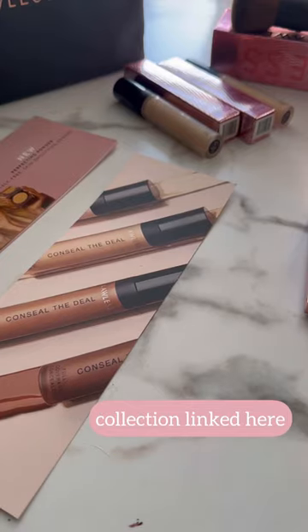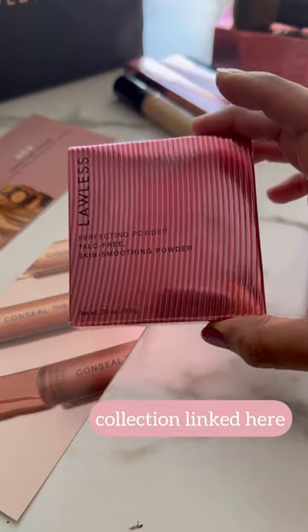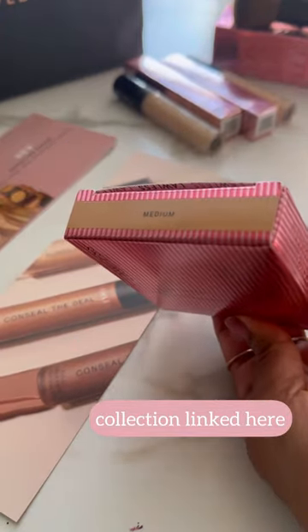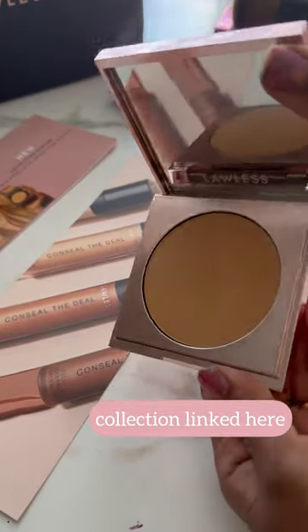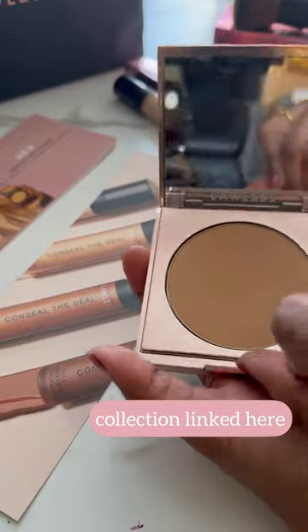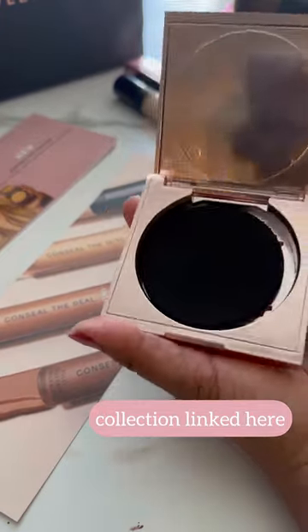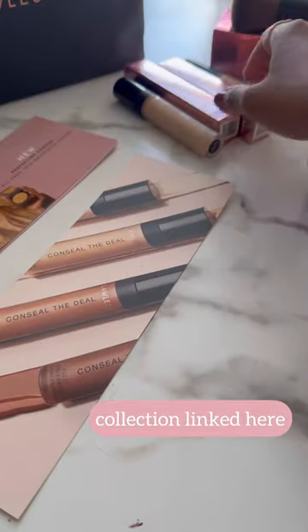This beauty brand has come up with their new product — this is their skin smoothening powder and I have two shades: medium and tan. Look at the packaging, it's so beautiful — rose gold packaging. And the mirror is so beautiful, and there is a puff; you also get a puff.